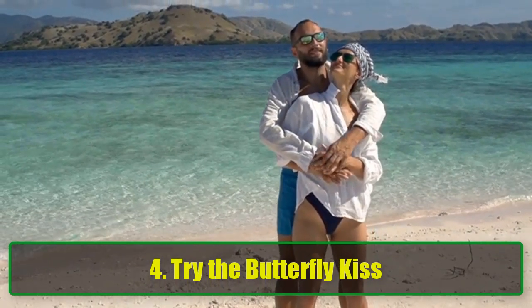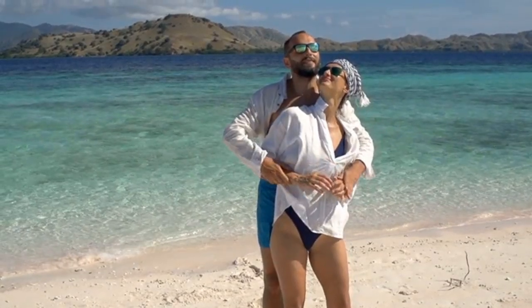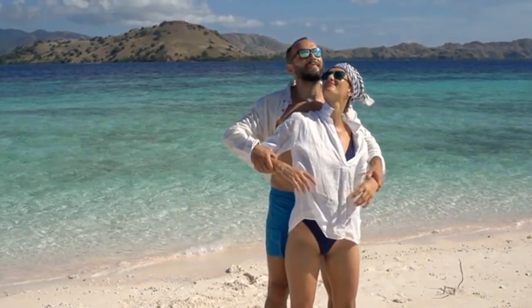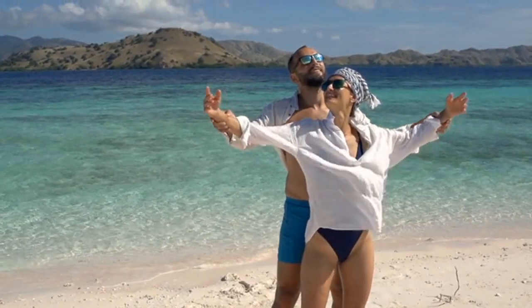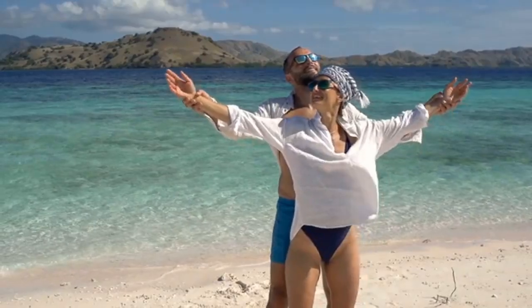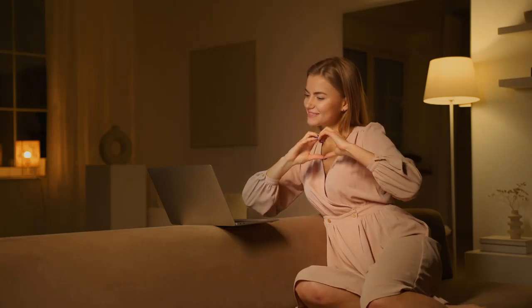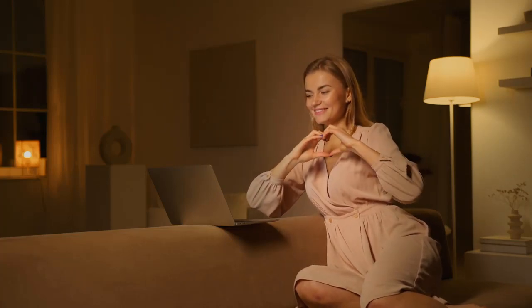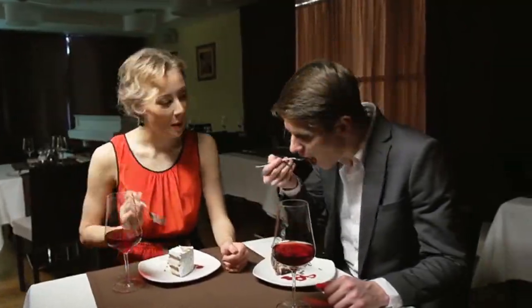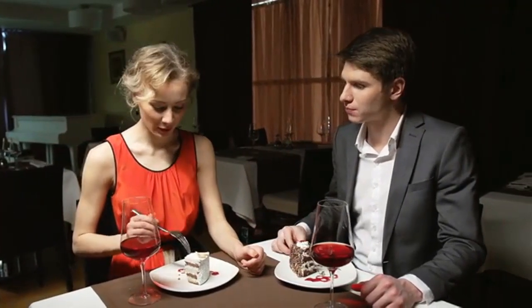4. Try the butterfly kiss. The butterfly kiss is a simple but incredibly sweet gesture that can melt your partner's heart. To perform a butterfly kiss, get close enough to his face so that your eyelashes brush against his skin. Gently flutter your lashes against his face, creating a soft, tickling sensation. It's one of those tender, affectionate moments that will stay with both of you long after the cuddle session ends — playful and sweet, making it a memorable part of your cuddle routine.